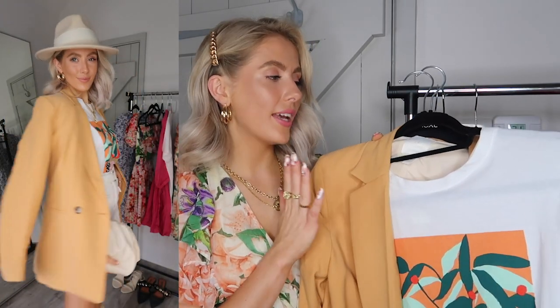Next up is this gorgeous print tee — H&M do amazing print tees for £9.99, really gorgeous quality, very soft, with loads of different colors and prints. I got this one for the orange, pink, red, and green — really nice colors for summer. I'm loving styling print tees with a matching color-combo blazer or oversized jacket. Here I've paired the orange tee with a matching orange blazer — I love these linen blazers from H&M, which come in about seven colors including light blue, light pink, dark blue, black, cream, and a creamy oat shade.